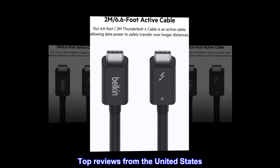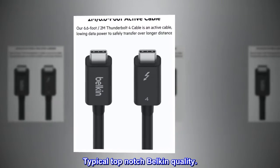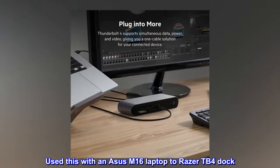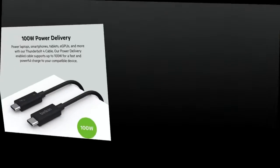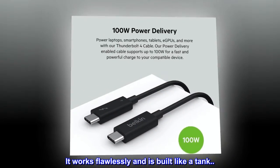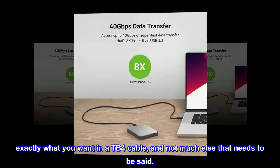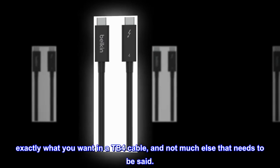Top reviews from the United States. Typical top-notch Belkin quality. Used this with an Asus M16 laptop to Razer TB4 dock. It works flawlessly and is built like a tank. Exactly what you want in a TB4 cable, and not much else that needs to be said.